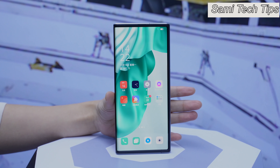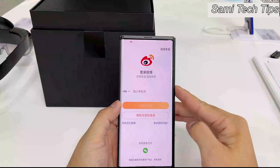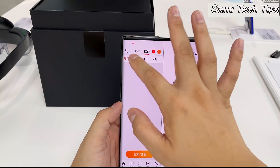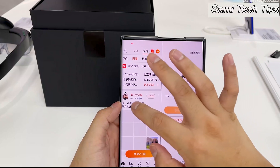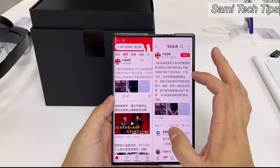The software interface adapts accordingly for an optimal experience. Now you can comfortably perform multitasking with the extended screen — for example, you can view a detailed tweet from the right column at the same time while scrolling through all your tweets from the left column, just like the video shows.